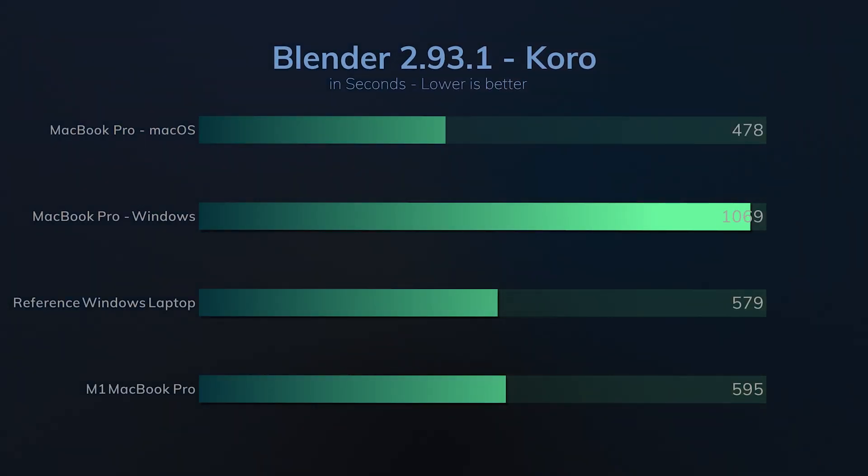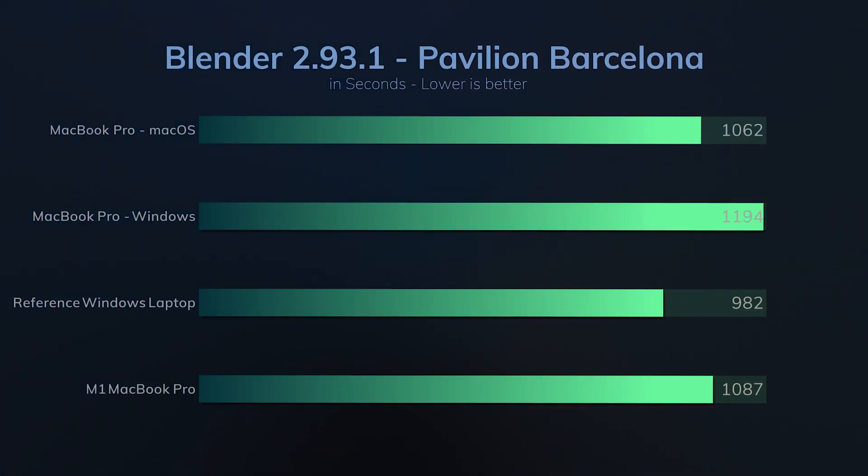This will be a deal breaker if you're planning on using Windows on your MacBook for rendering. Our reference Windows laptop surpassed our MacBook in all scenarios.